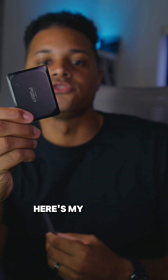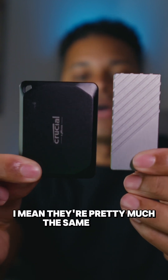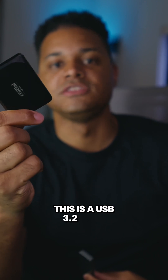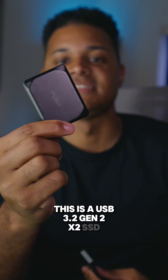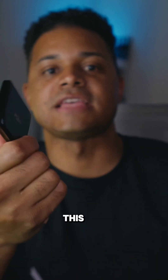Here's my Crucial X10 Pro, also a really small SSD. Put them next to each other — they're pretty much the same height, just a little bit wider. This is a USB 3.2 Gen 2x2 SSD. You're not going to get the speeds of Thunderbolt 4 and USB 4 in this size.